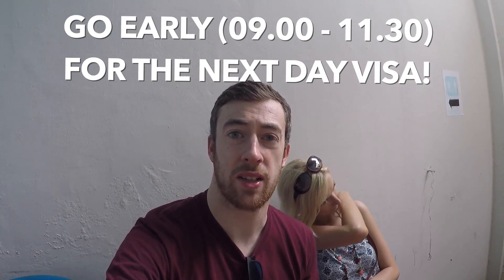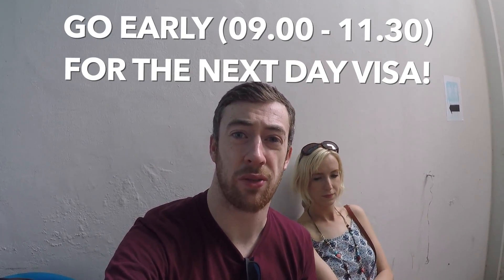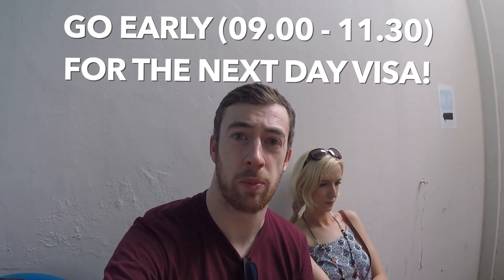The overnight visa costs 3,000 baht. You can also get a four-day one which costs around 2,700 baht.